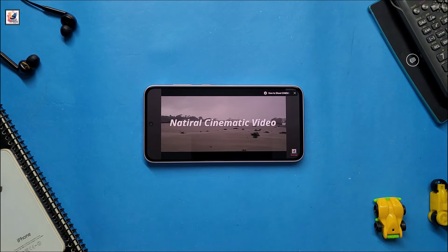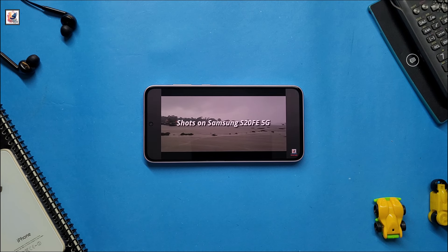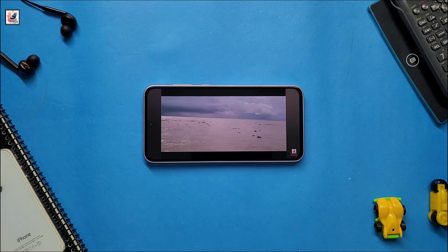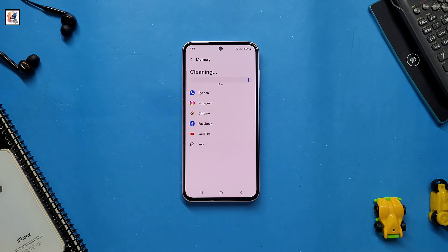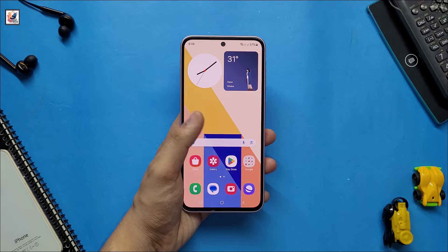The Galaxy A56 features a 6.6-inch Super AMOLED Plus display with a 120Hz refresh rate and FHD Plus resolution, with a high brightness mode. The Galaxy A56 is expected to be released sometime in April 2025.